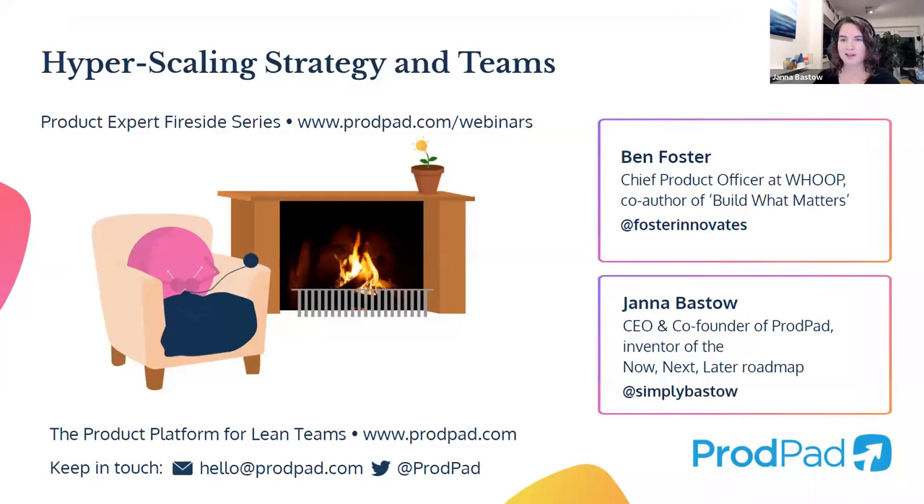I want to formally introduce Ben Foster, our special guest for the day and one of our product experts. I met Ben as one of the founders of Mind the Product — he was a speaker at our big product conference earlier this year and I loved what he was sharing. Ben has more than 20 years of product management experience. He is Chief Product Officer at Whoop, and was formerly a Senior Product Manager at eBay, VP of Product at Opower, and CPO at GoCanvas. He's also co-author of a book called Build What Matters, which outlines a smart framework for becoming a product-driven company. Ben, tell us about your background — how did you get into product?